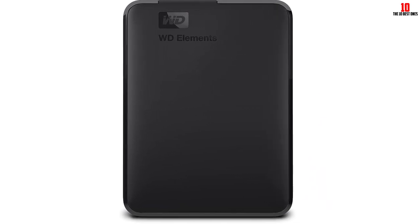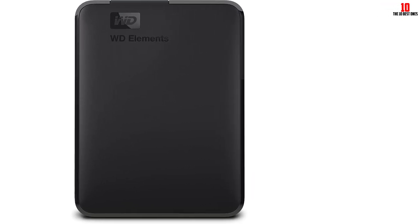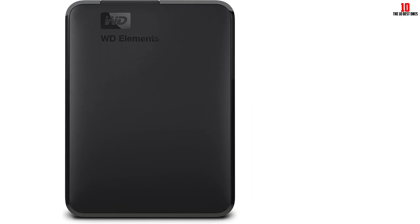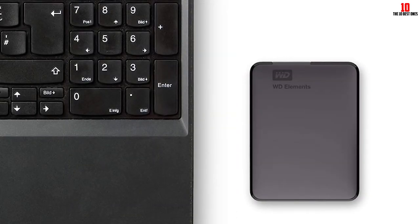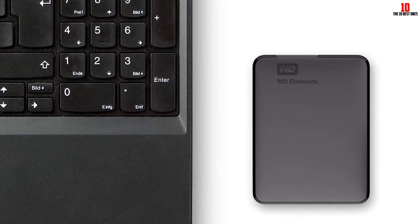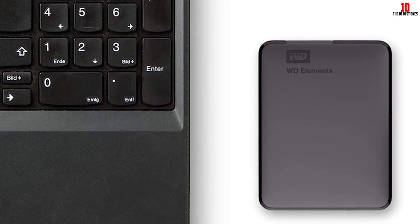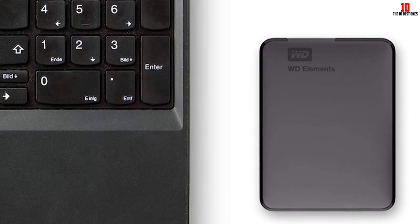Plus, it comes plug-and-play ready for Windows PC. While the device itself is sturdy, some reviewers have expressed concerns about the USB cable that comes with it, which can become unresponsive. Nevertheless, this portable hard drive has received high ratings from satisfied customers on Amazon, warranting a score of 8 out of 10.